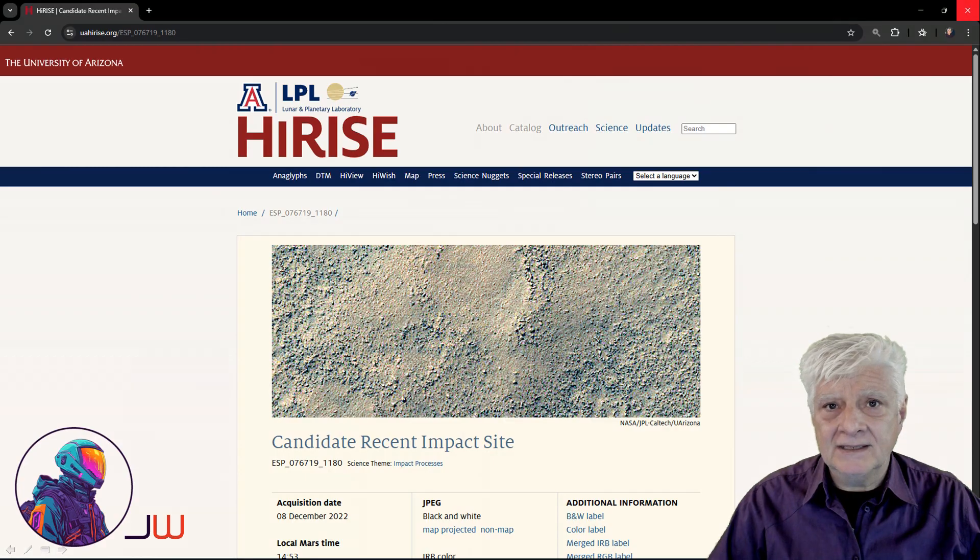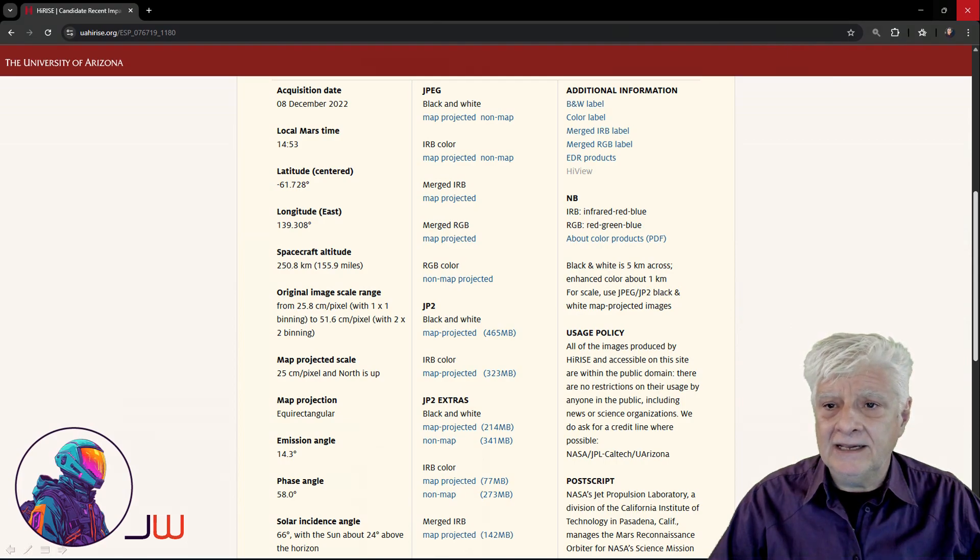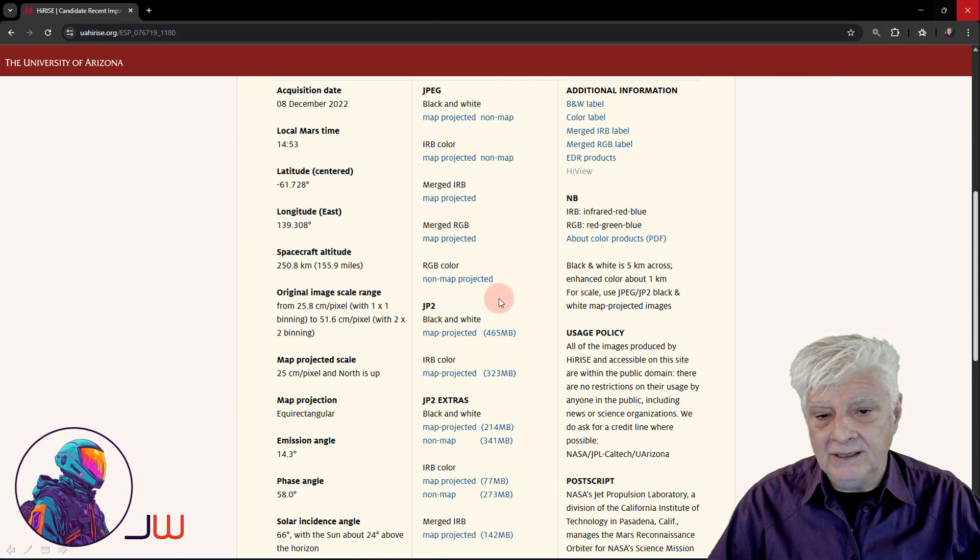I spotted this in the HiRISE photograph called Candidate Recent Impact Site, acquired on the 8th of December 2022.